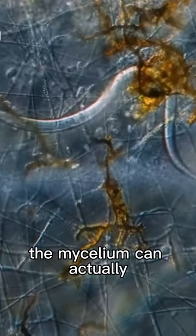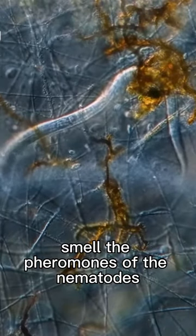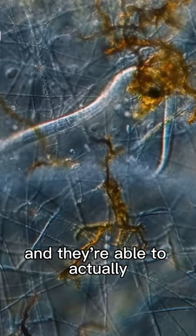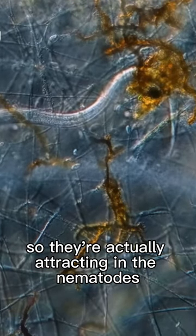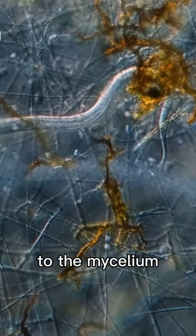The interesting thing about this is the mycelium can actually smell the pheromones of the nematodes, and they're able to actually mimic the food smells that nematodes like. So they're actually attracting the nematodes in to the mycelium.